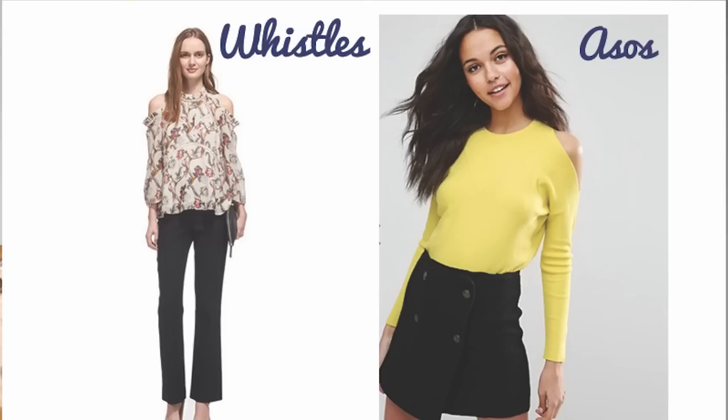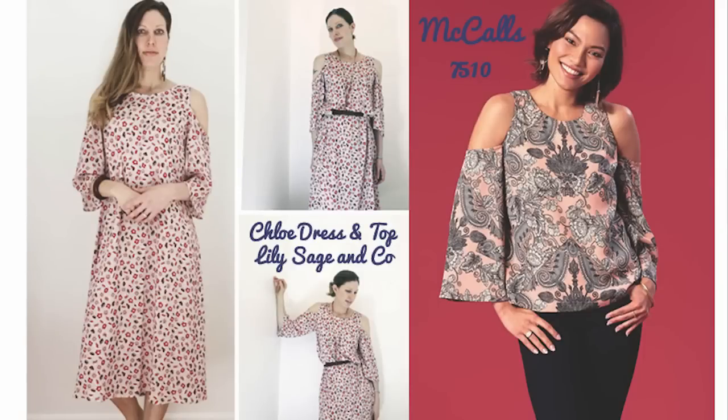Next up we have the cold shoulder trend. Loads of these on the high street - every shop has one of these tops with your shoulder out. I think it's quite a nice look - you're showing a little bit of flesh but not really at the same time. It takes you from work to going out in the evening. The first pattern is McCall's 7510, which has both the statement sleeve and the shoulder detail. Quite a simple make and a nice wardrobe top-up.